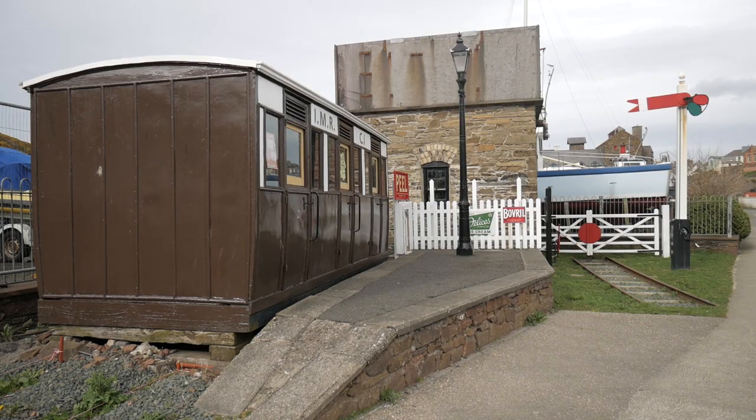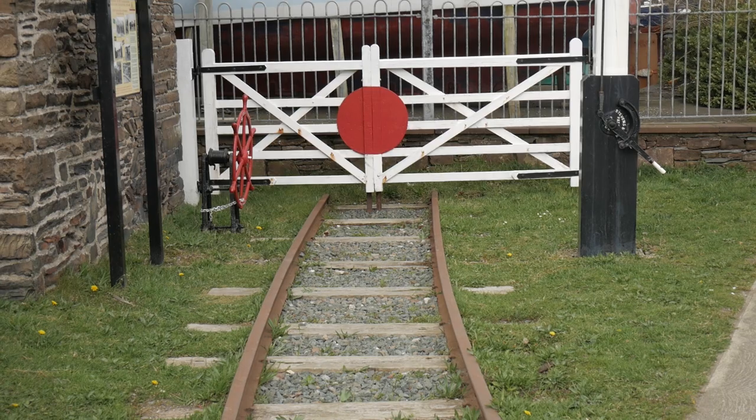Just down here there's a short length of railway track which was laid to try and get it in exactly the same place as the track was when the railway was running, before 1968.